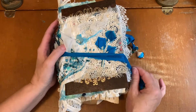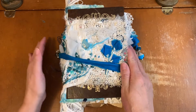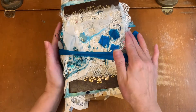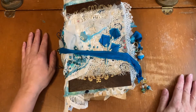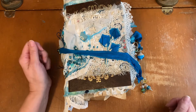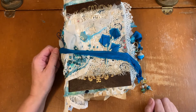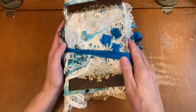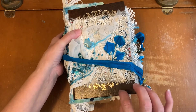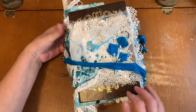Thank you so much for watching everyone. I will be uploading this for Mel to purchase — it is a reserve listing. The next set of journals I am working on: I have some blank journals, and when my blank journals aren't blank — but I call them blank — I will be creating those with book covers and putting them in my shop shortly.